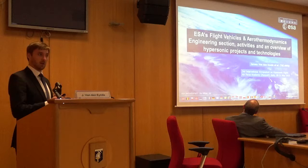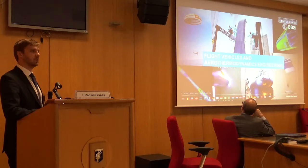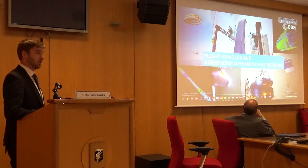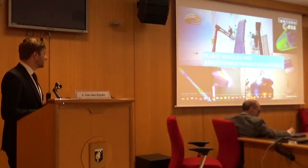For those of you who have worked with ESA before, for a very long time already perhaps, you might not recognize this section name. It's actually because six months ago we received new responsibilities, and therefore also a new name. We used to be just the Aerothermal and Thermodynamics Engineering section; now we are the Flight Vehicles in Aerothermal and Thermodynamics Engineering section.